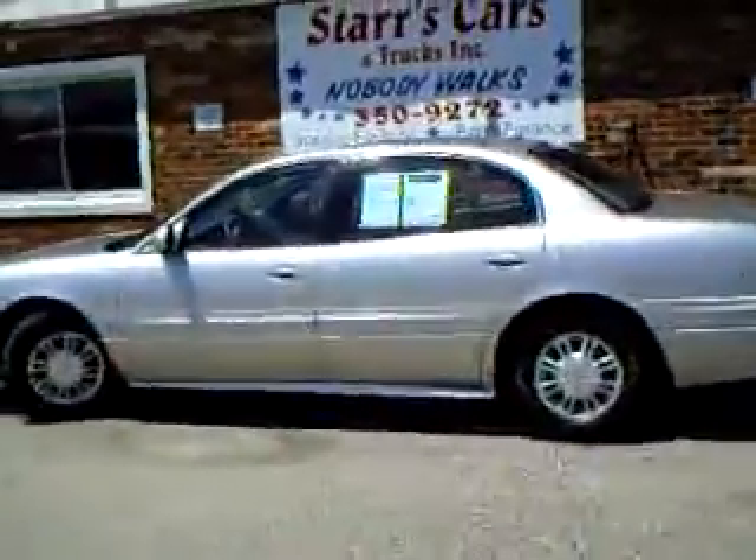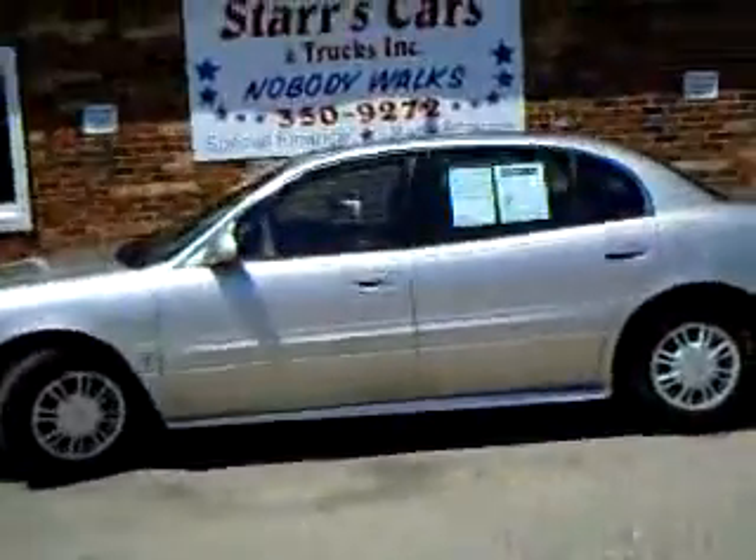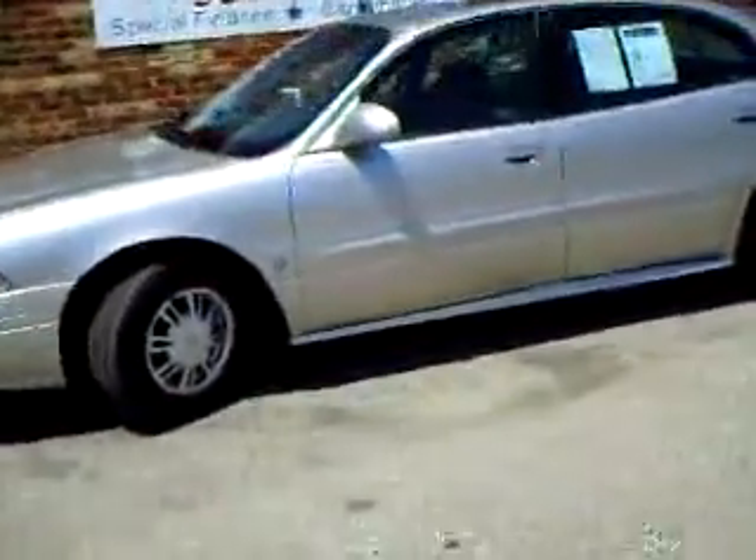It has only 73,000 miles on it. It is in beautiful condition — no dents, no scratches, no rust.